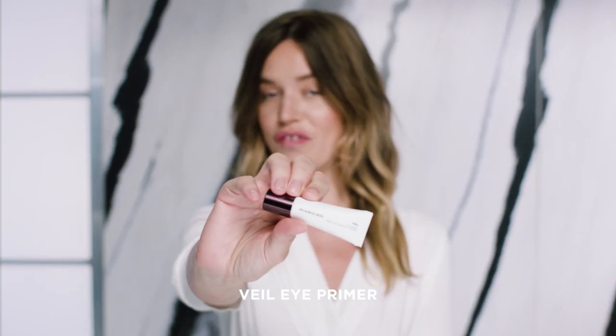I'm starting my eye look with an eye primer. This one's called Veil. It's amazing because it just helps your shadow stay all day long and it really intensifies the color and makes it pop.